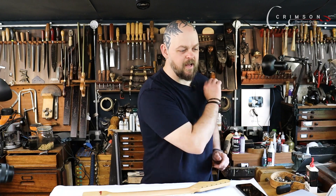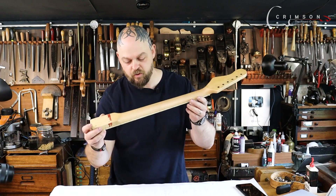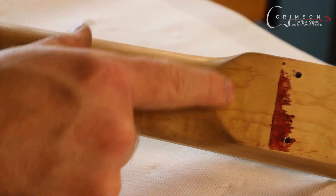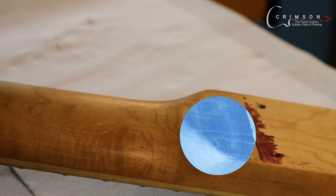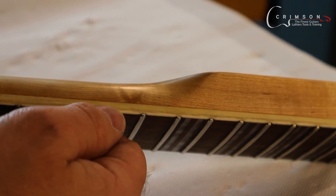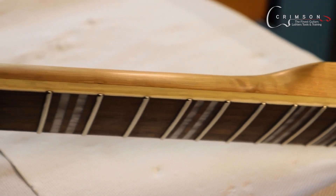So 71% say that I need to refinish this neck in some way, because we do have sanding scratches going all the way across — you can see all that. It's going across the grain because they were fools. But also the same thing on the binding.